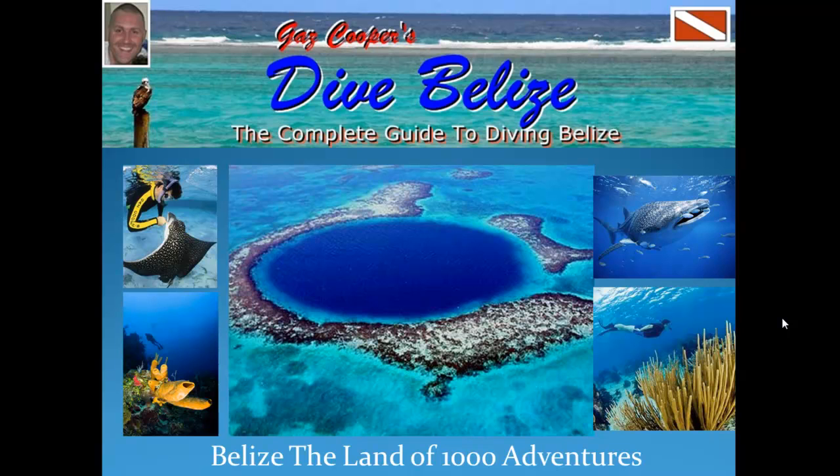Belize offers a tremendous amount of diving in different environments, so it's important you do some research to find out where the best location for you to dive is in Belize based on your dive experience level.